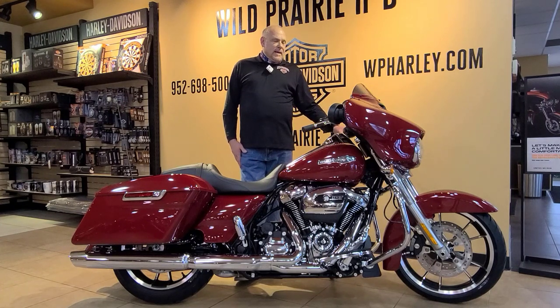It's got a six-gallon gas tank, plenty of cruising range for you. Again, very comfortable out on the highway.